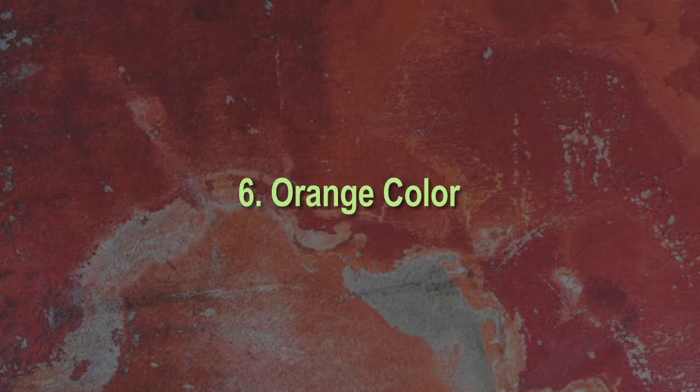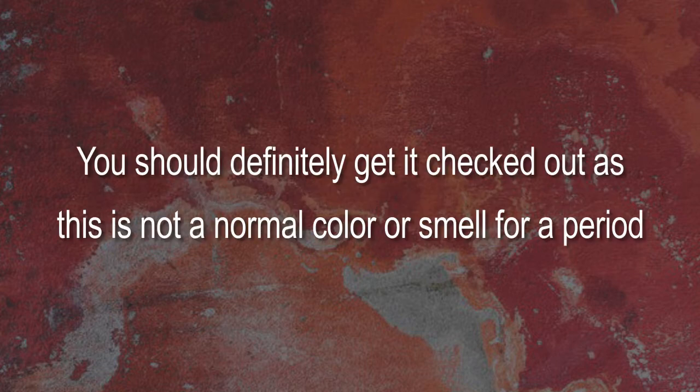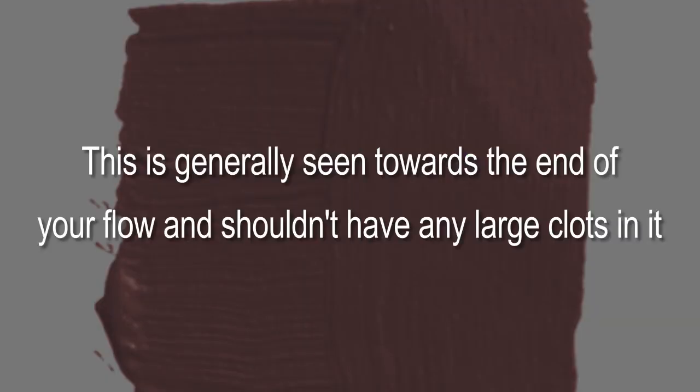Six: orange color. If there is an orange tinge to your blood with a foul smell and a non-slippery consistency, it may be a sign that you have an STD. You should definitely get it checked out, as this is not a normal color or smell for a period.